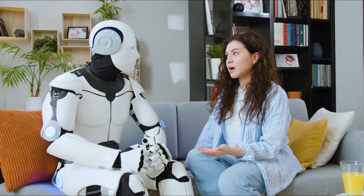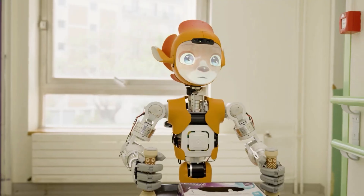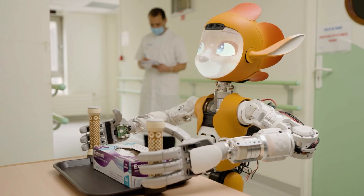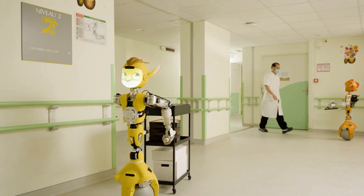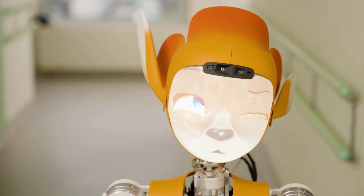Some cool robots also grabbed attention. Mirakai, from Enchanted Tools, is a fox-like robot designed to act as a concierge or a patient companion. It's powered by AI for conversation and can navigate on its own.